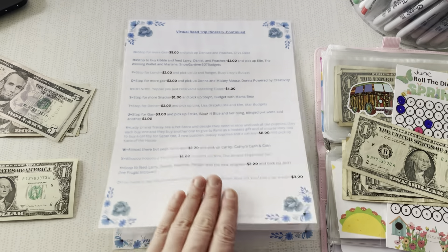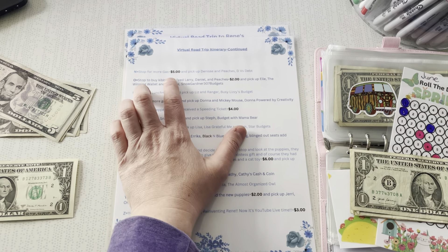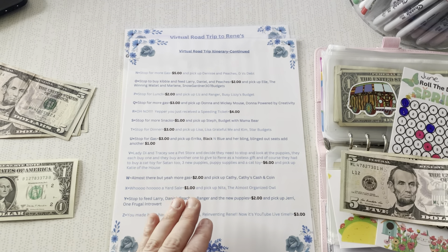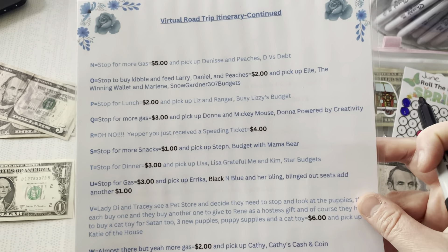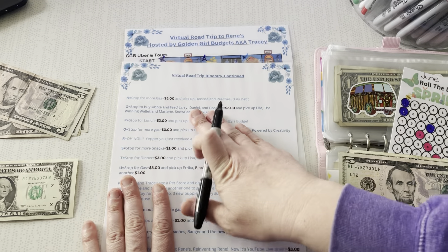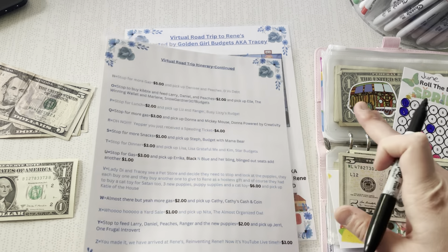Alright, we made it to the backside, and this is why we're stopping — stop for gas, save $5. Okay, we got our five. And we're picking up Peaches from Deed vs. Debt. Yes. Welcome, Denise. And rest in peace, Peaches — Peaches crossed over the puppy rainbow, so she's not there, but she's there in spirit.